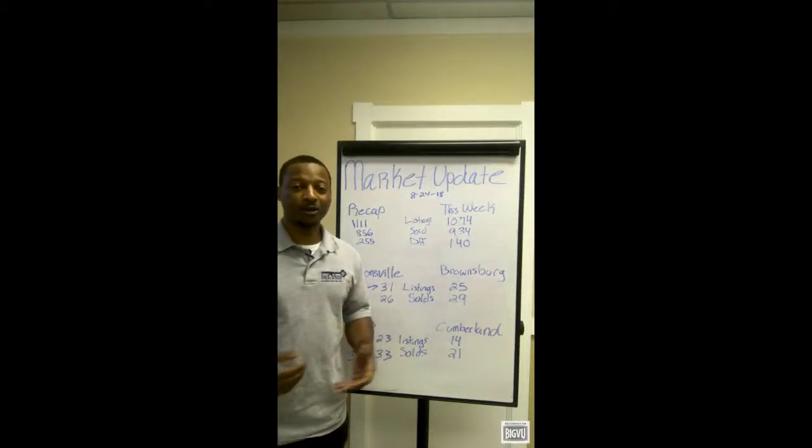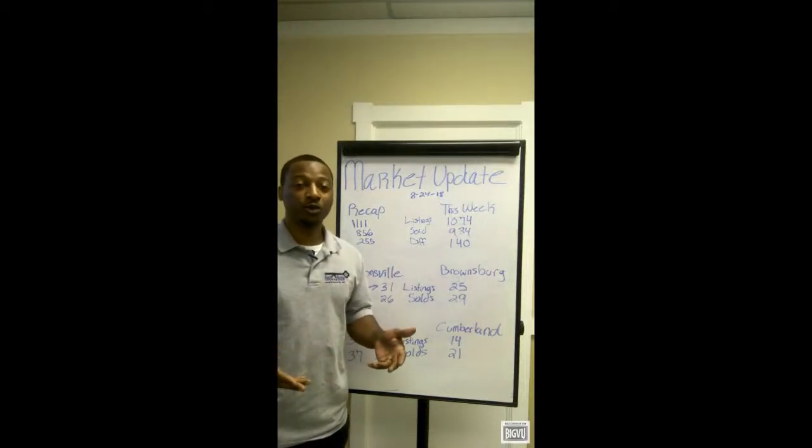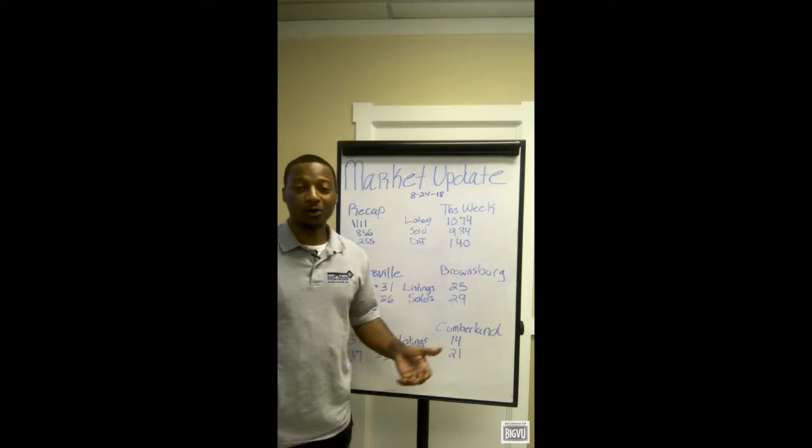Hey, what's going on, you guys? I'm Deshaun Tharp. Thank you for joining me for this week's market update. You could have been anywhere in the world, but you're here with me and I appreciate that.